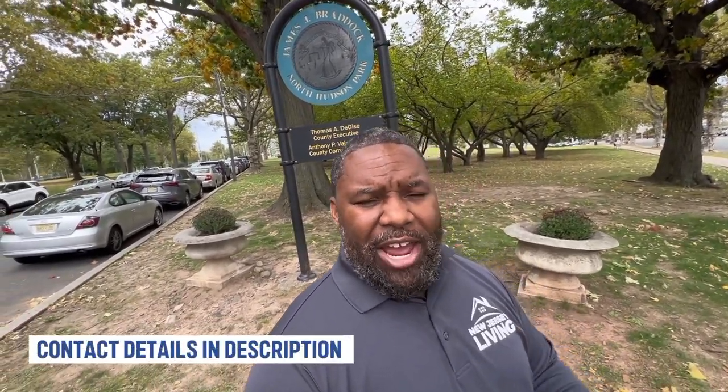Welcome to New Jersey Living. My name is Corey Jones, and I'm a real estate agent with Prestige Properties here in New Jersey. My job is to bring content like this to viewers like you. Many people call me routinely looking for information on the market, by email or by Calendly link. Feel free to reach out if you have any needs or questions, or if you're looking to make a move in New Jersey — buy, sell, even rent.